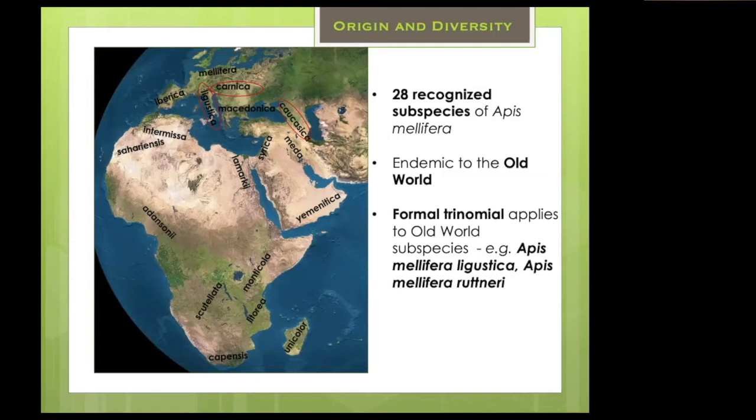We claim an exemption for honeybees because one of the uses of subspecies is it allows you to know what you're talking about. The honeybee of Northern Europe is quite different from the honeybee restricted to the Nile River Valley — Apis mellifera lamarckii — which is about two-thirds the size of the European honeybee with very different behaviors. So it's useful to keep the subspecific name.